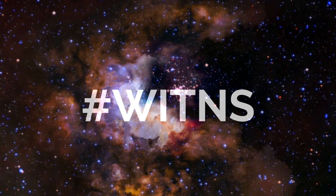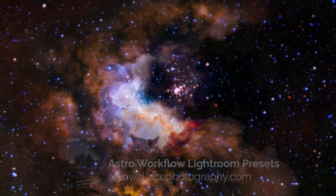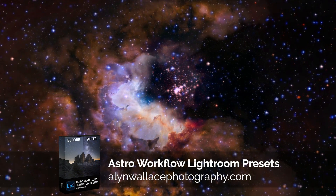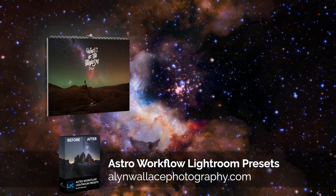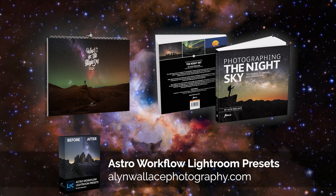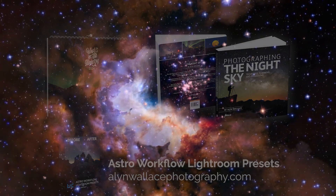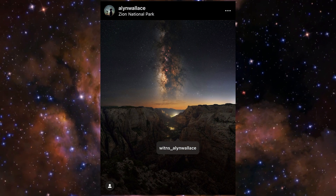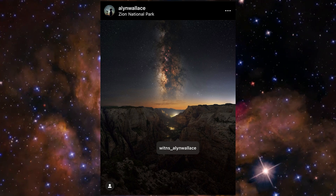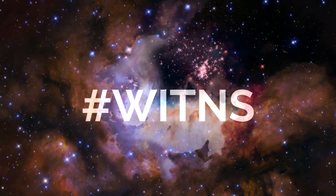Now on to the hashtag WITSNS competition. Every month I set a target subject or theme for people to photograph for a chance to win a prize. Third place wins a copy of my Astro Workflow Lightroom presets; second place wins a 2024 Night Sky Calendar; and first place wins a copy of my book Photographing the Night Sky. If entering by Instagram, make sure to tag Witsns underscore Alan Wallace on your images — mentioning us in the comments or description is not enough, it has to be a tag on the image. If entering via Twitter, just add the hashtag WITSNS.